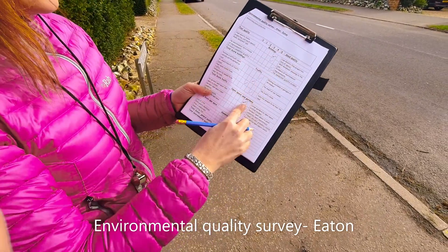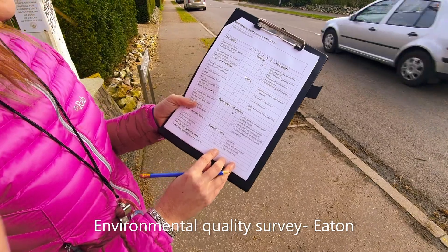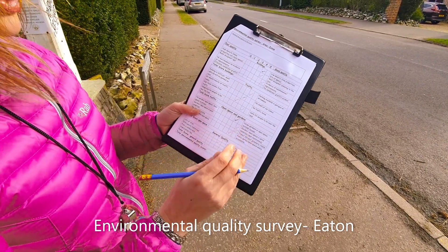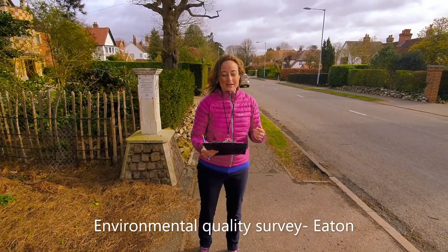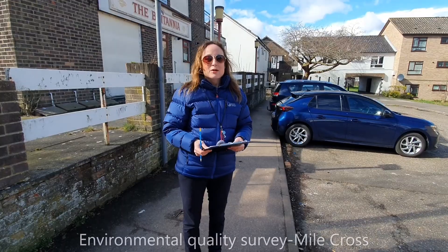Once you've done this, you can then add up the total score. Then we can go to another area, do the same thing again, and compare those two areas to decide which has the best environment. That's how you do an environmental quality survey.